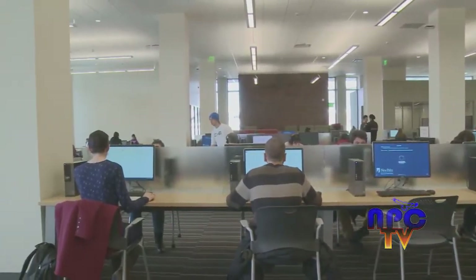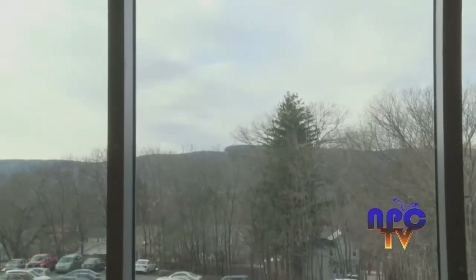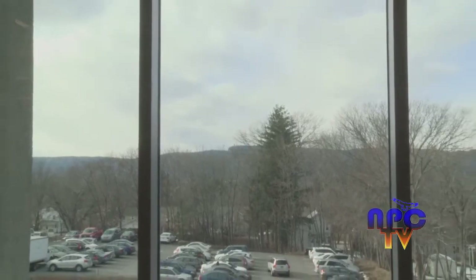The entire main floor is now open for student studying and community events. The space is an open layout with floor-to-ceiling windows and a view of the Shawangunk Mountains, a classic New Paltz attraction.